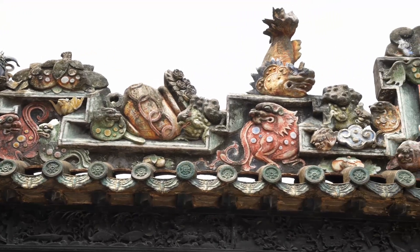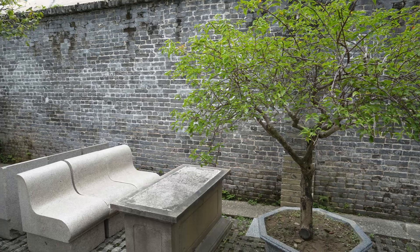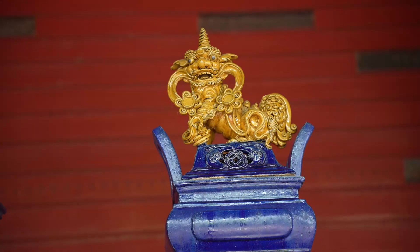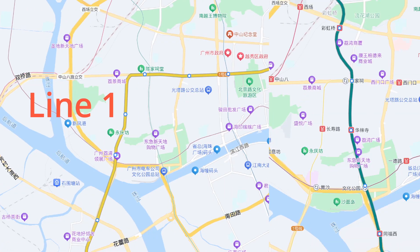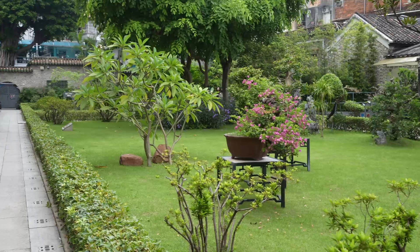The most distinguished feature is the 11 pottery ridge crests found on nine halls. This building complex was added to the list of cultural relics of national importance under state protection in 1988. To get there, take Metro Line 1 or Line 8 to Chen Clan Ancestral Hall Station. Admission is 68 yuan, and you can add 300 yuan for a private tour guide for up to 8 persons.